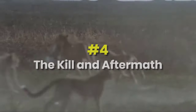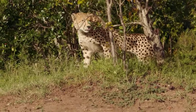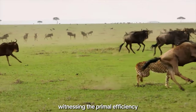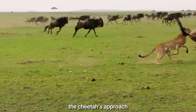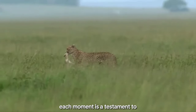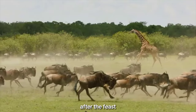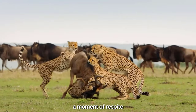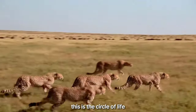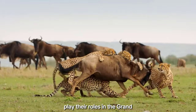Four: the kill and aftermath. With unparalleled speed and precision, the cheetah secures its prey. In this segment, we dissect the anatomy of a successful hunt, witnessing the primal efficiency that defines the cheetah's approach. The swift takedown, the calculated kill — each moment is a testament to the hunting strategies honed over generations. After the feast, the cheetah takes a moment of respite, savoring the rewards of its masterful pursuit. This is the circle of life, an intricate dance where predator and prey play their roles in the grand theater of the savannah.